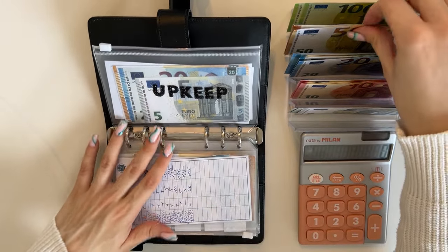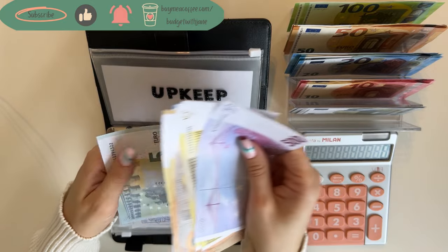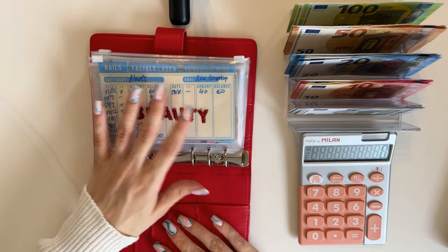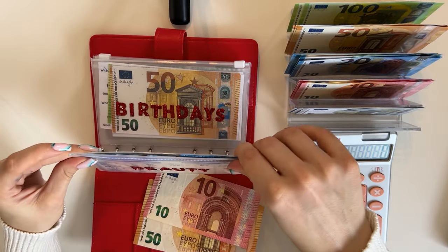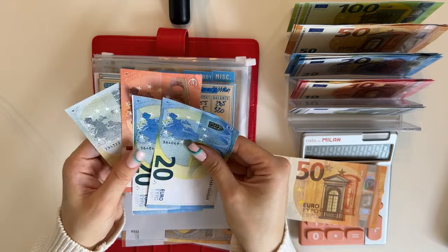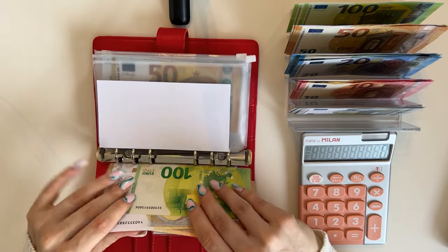Upkeep is gonna get a 50, so we have 500, 700, 900, 950, 1025 — so 1025 euros in upkeep. That's for the black binder. Then we have our short-term sinking funds. Ruby Rose Beauty is up first and we're stuffing 60 into beauty. We'll do a 10 in facials — facials now has 20, 40, 55. Laser is fully funded; hair and body we don't need. So 50 is going into miscellaneous, giving us 150 and 200 in the miscellaneous beauty category.